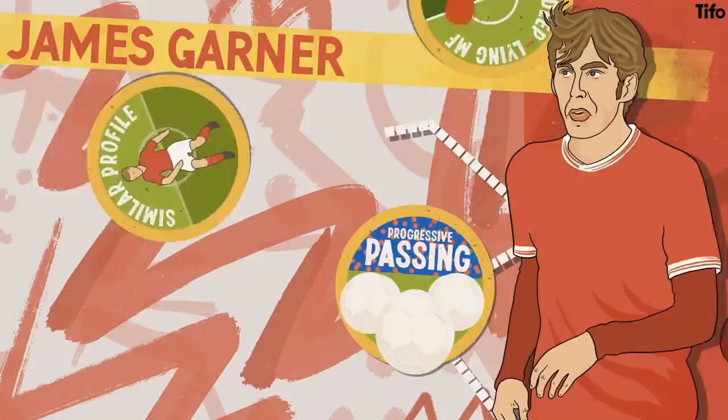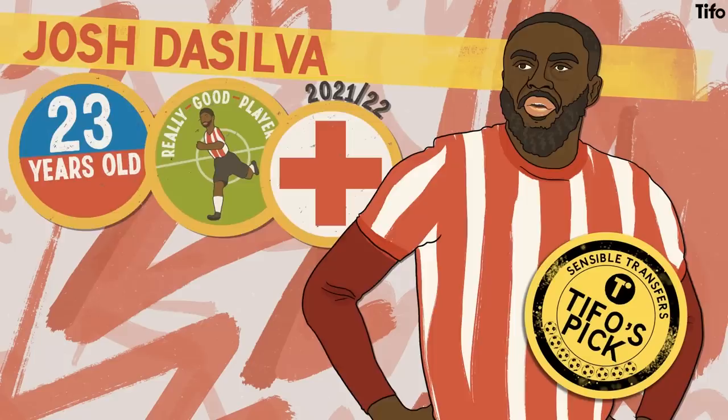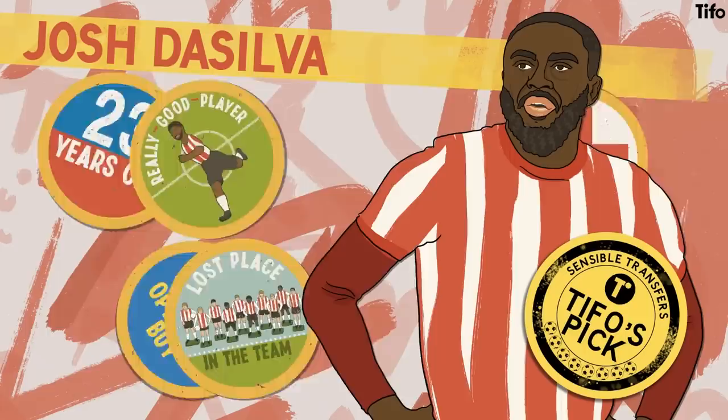Our pick is Brentford's Josh De Silva. The 23-year-old has been a really good player for Brentford for a number of years, but he was out with a hip injury for almost the whole of last season. As a result, Brentford built their Premier League squad without him, meaning that a loan with the option to buy could be a good way for him to return from injury.